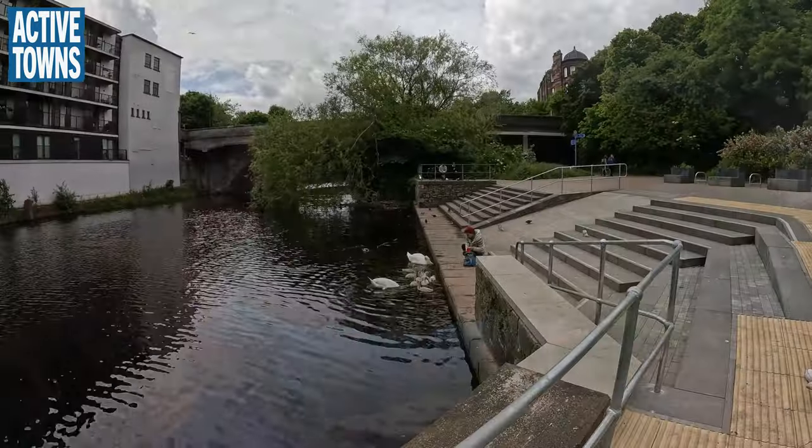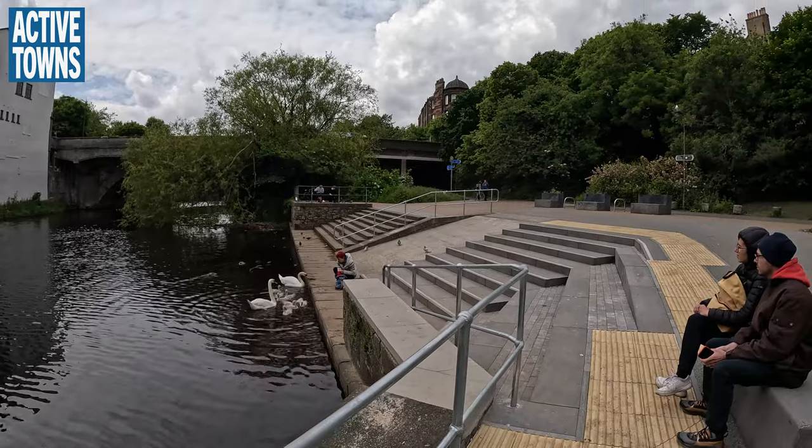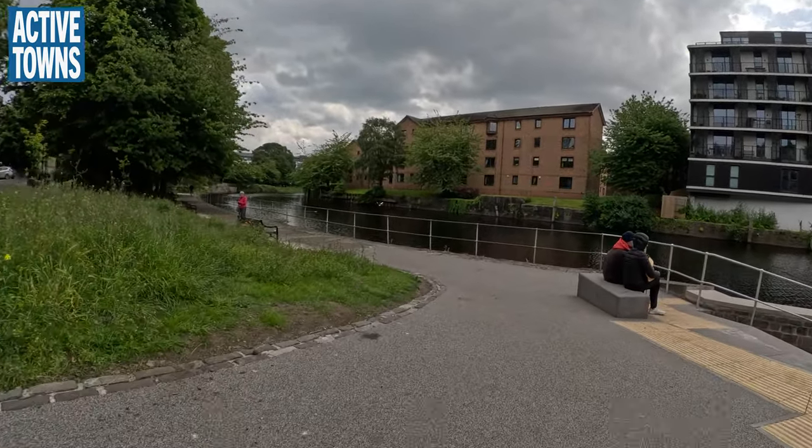We wanted to give the space a bit of an identity and make it usable for active travelers but also as a local park. Leith is one of the most densely populated parts of Scotland and one of the most socially deprived, so green space is at a huge premium. Having a quality space to hang out in is very important for local people. We've got little benches and changed the riverside path into a kind of amphitheatre so you can sit down and enjoy the route.